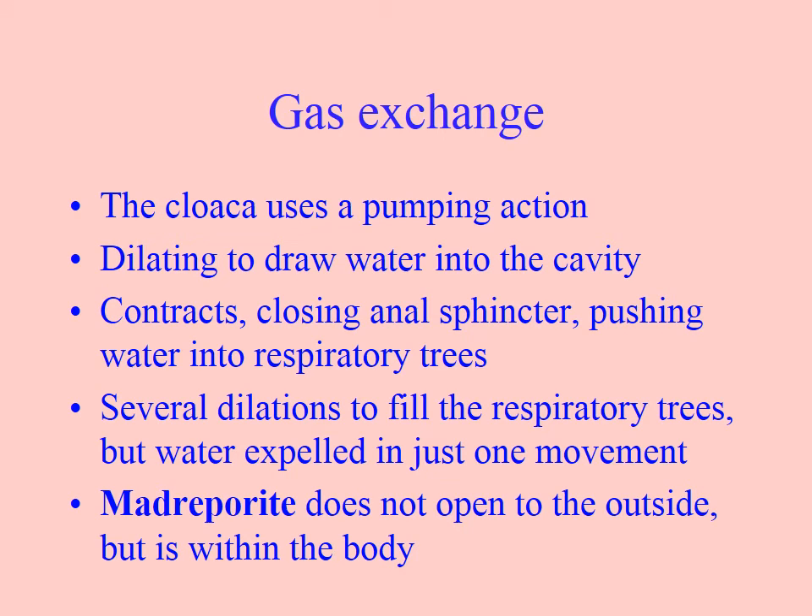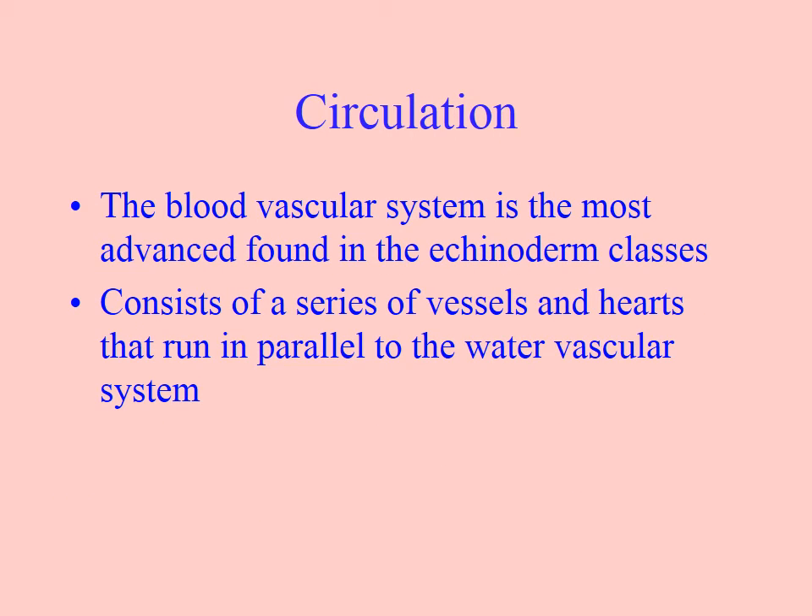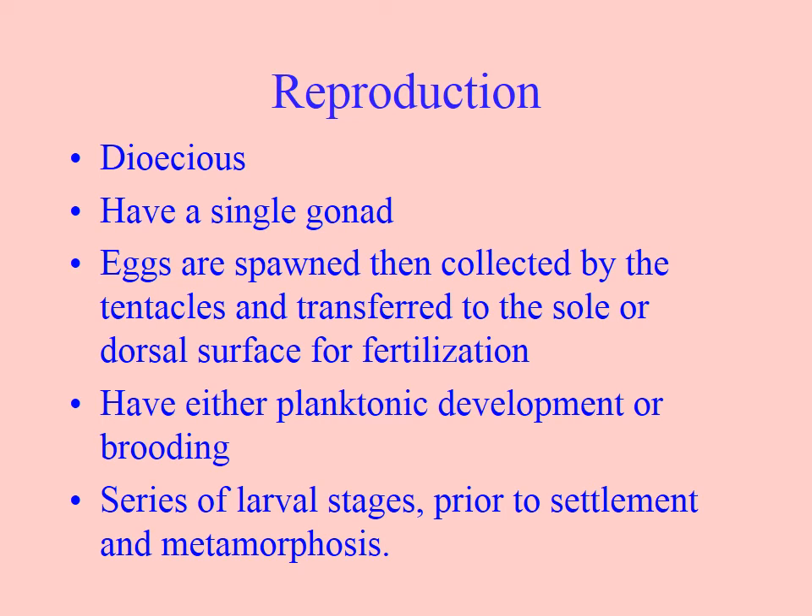This describes the pumping action into the respiratory trees. They have a blood vascular system, so they have hearts and blood vessels — that's probably the most advanced in the echinoderm class. We also saw a blood vascular system in the brittle stars and basket stars. They are male or female with a single gonad, rather than five gonads like we see in Echinoidea and Asteroidea, and they broadcast spawn, with very few that carry on brooding.